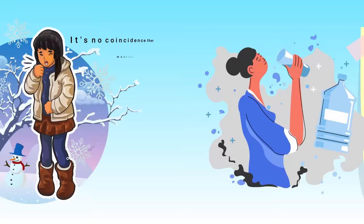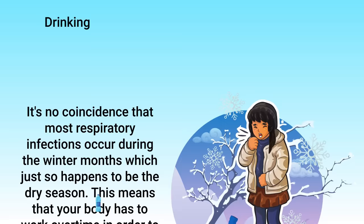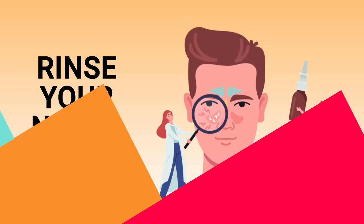When your body is fully hydrated, your secretions are more fluid and less sticky, making it easier for them to move throughout the airways. It's no coincidence that most respiratory infections occur during the winter months, which happens to be the dry season. Drinking around 3 liters of water per day can help ensure your body gets the hydration it needs, preventing thick, unwanted mucus from building up in your airways.